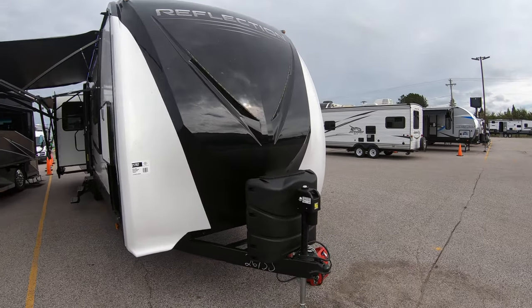Hi, this is Gary Cotton from Bullion RV in beautiful Duluth. I wanted to show you this 2020 Grand Design Reflection 315 RLTS. This is a beautiful camper. We just got it in.